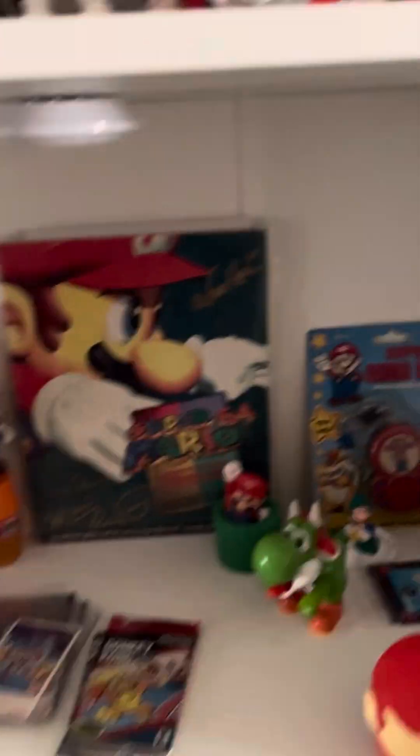It still works — I tried it. Here are the Sonic plushies. That's my favorite part of this shelf. This is my Sonic stuff.